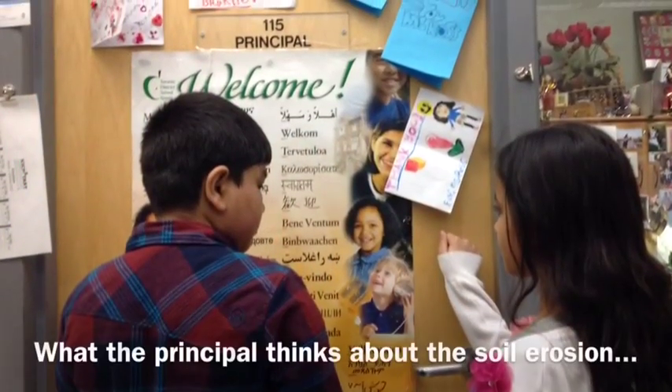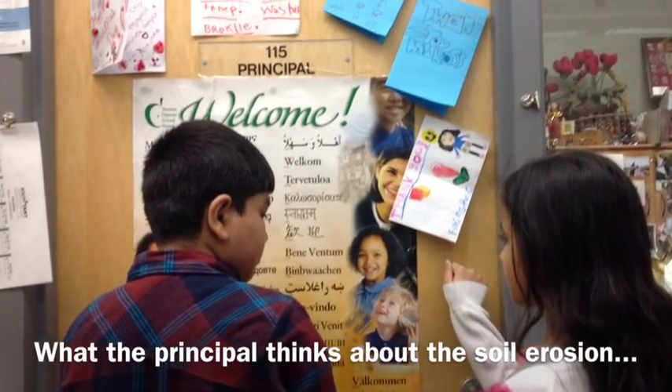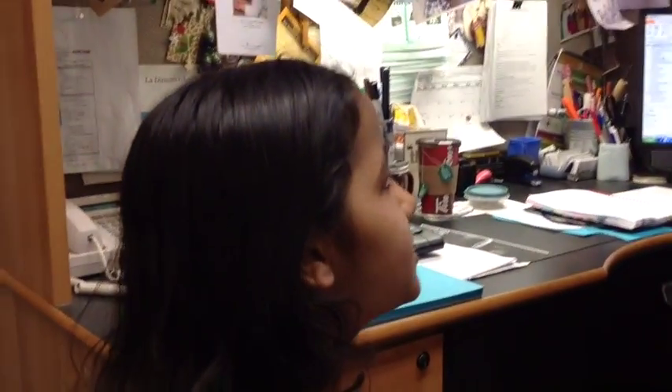My name is Carmen and I'm going to talk about Crescent Town, because our hill here has soil erosion and it's all muddy, but we still have the right to play somewhere and we would like to see that happen.